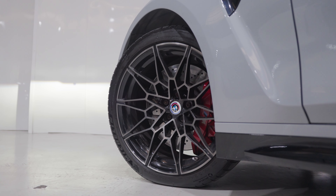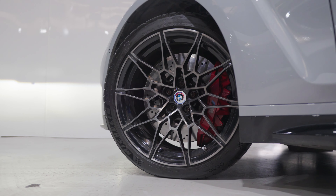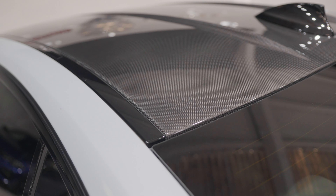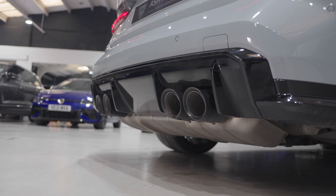19-inch front and 20-inch rear forged alloy wheels, which look absolutely amazing — I'm sure you'll agree. You've also got a carbon fibre roof, M Sport diff, and adaptive M Sport suspension, which leads us nicely into the interior.